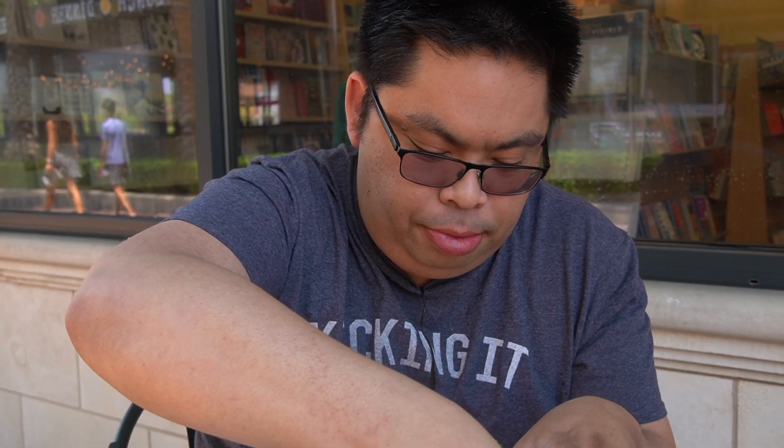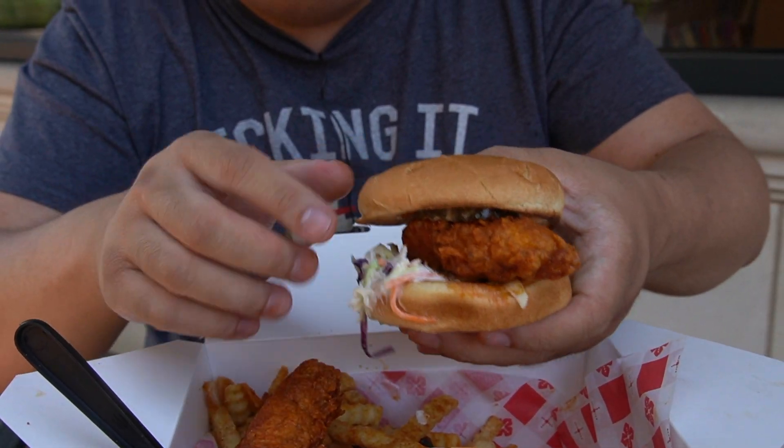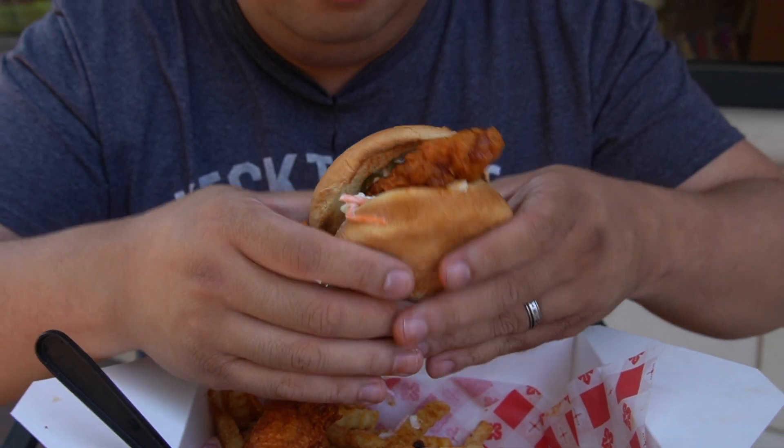My drink of choice is always an orange soda — this one is Fanta. Let's go into this. So this is a slider. It's smaller, but it's not like the traditional slider — it's actually bigger than that, so it's kind of in the middle ground.